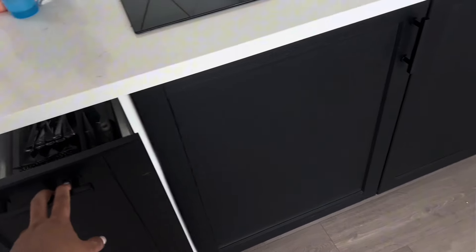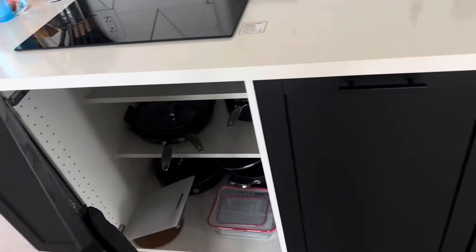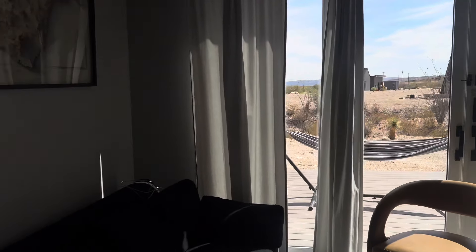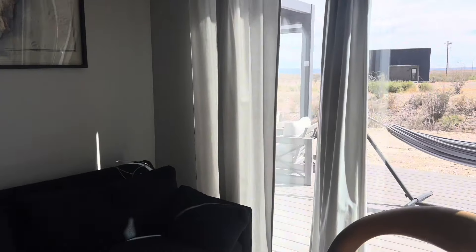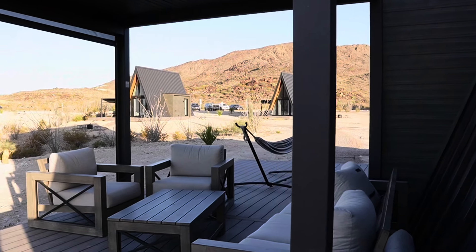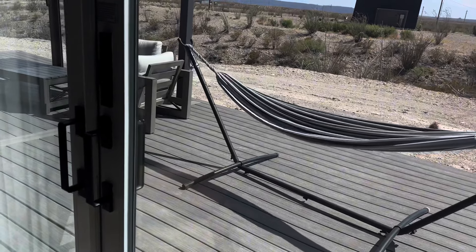I'm trying not to breathe super hard during this video because I don't want y'all to hear me breathe. But I just like the details of this Airbnb. I'm gonna show you guys the outside as well.